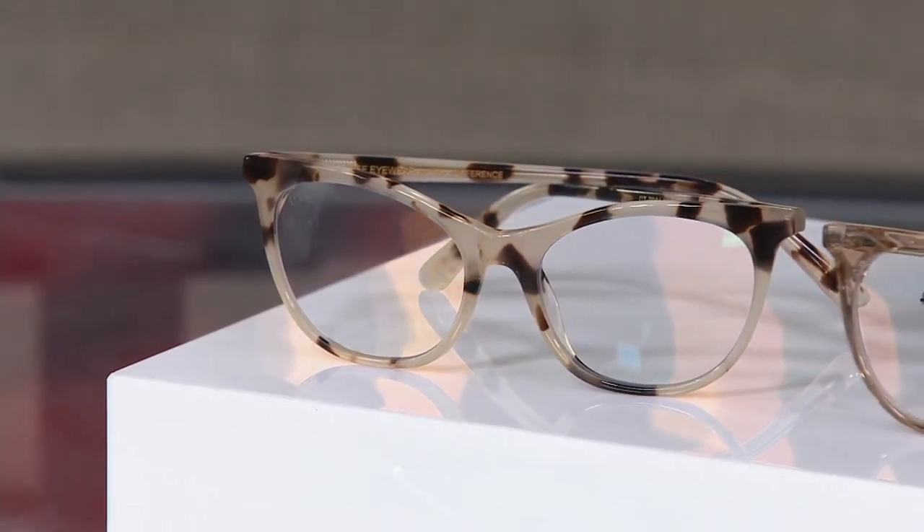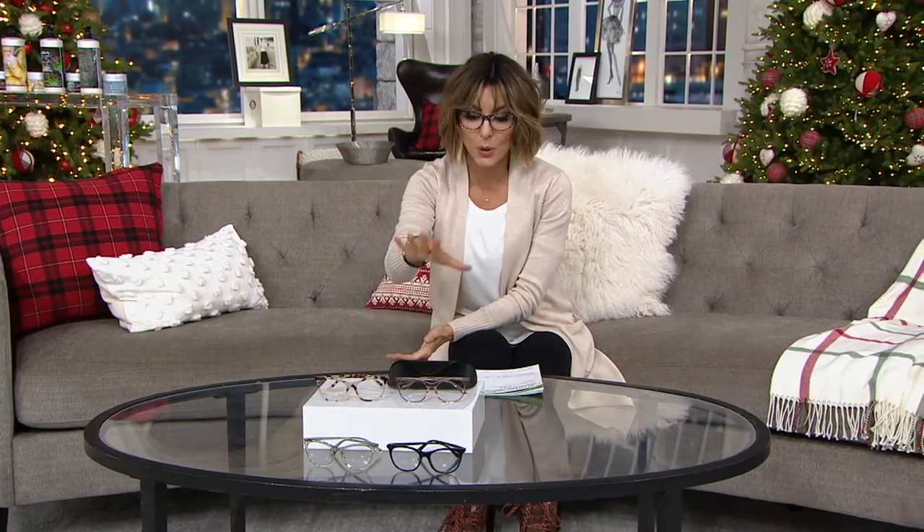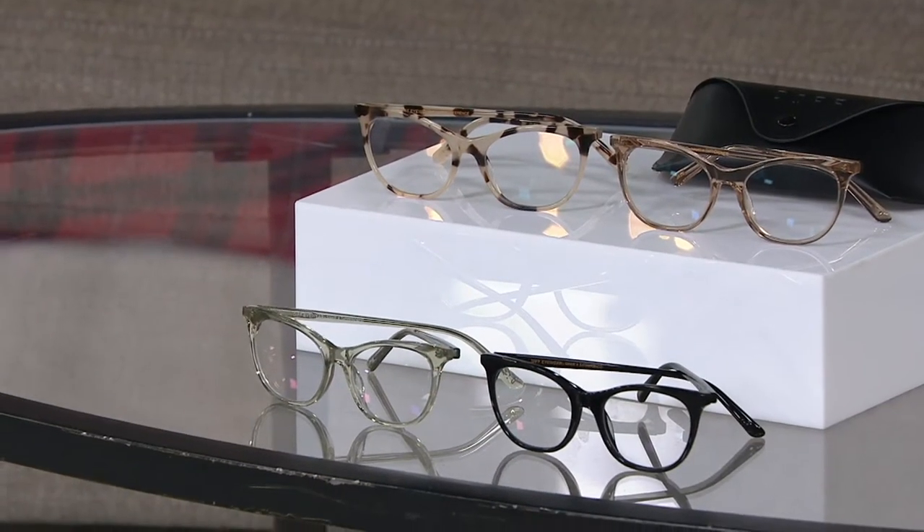DIFF stands for 'different.' We'll dive into that in just a little bit with one of the co-founders. They're having their brand launched tonight at QVC, and on Monday night we love our glasses. Let me show you the color options and then we'll talk about the beautiful high quality that this brand offers.